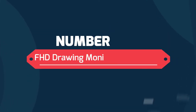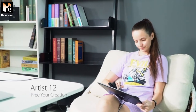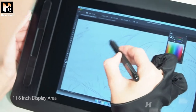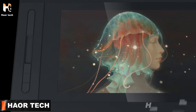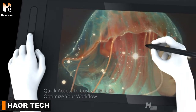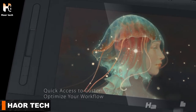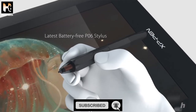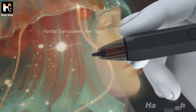Number 1: FHD Drawing Monitor Pen Display — Artist 12. Free your creation. 11.6 inch display area, touch bar, 6 customizable shortcut keys for quick access to customize and optimize your workflow. Viewing angle 178 degrees. Latest battery-free P06 stylus with hexagonal design, right mouse click, and partial transparent pen tip.